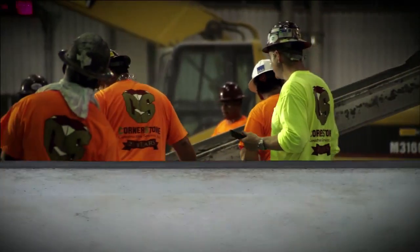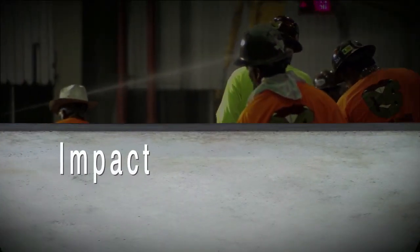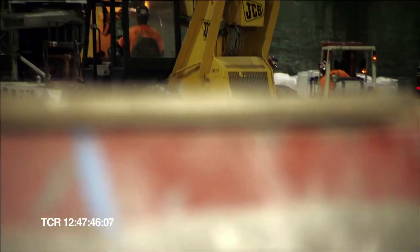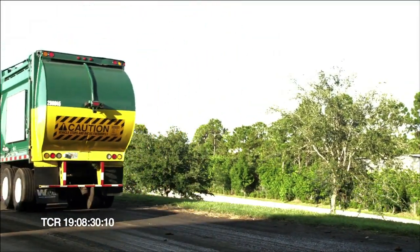There are three kinds of attack that a tipping floor sees on a daily basis: impact, abrasion, and chemical attack. You will get the impact and the abrasion of the loader and the chemical attack that's brought in by the solid waste trucks.